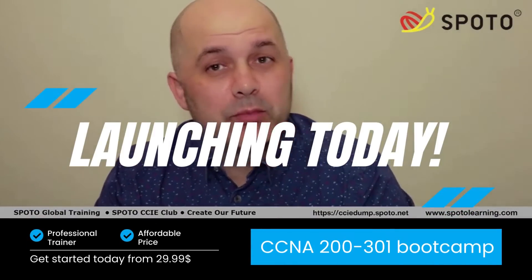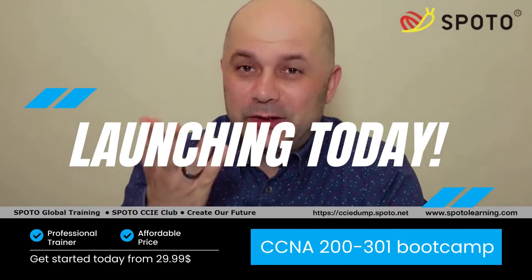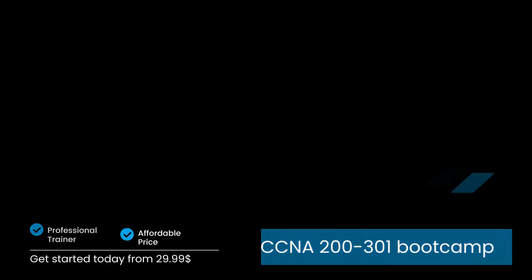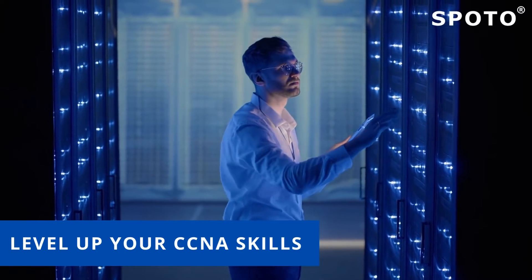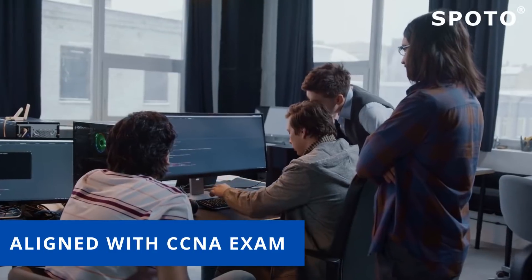Looking to earn your CCNA certification? Spoto has launched a library of curated, expert-led CCNA courses to help you prepare and pass the CCNA exam. Level up your CCNA skills and follow along with our tutor as he walks you through tutorials that help take you from zero to CCNA hero in no time.